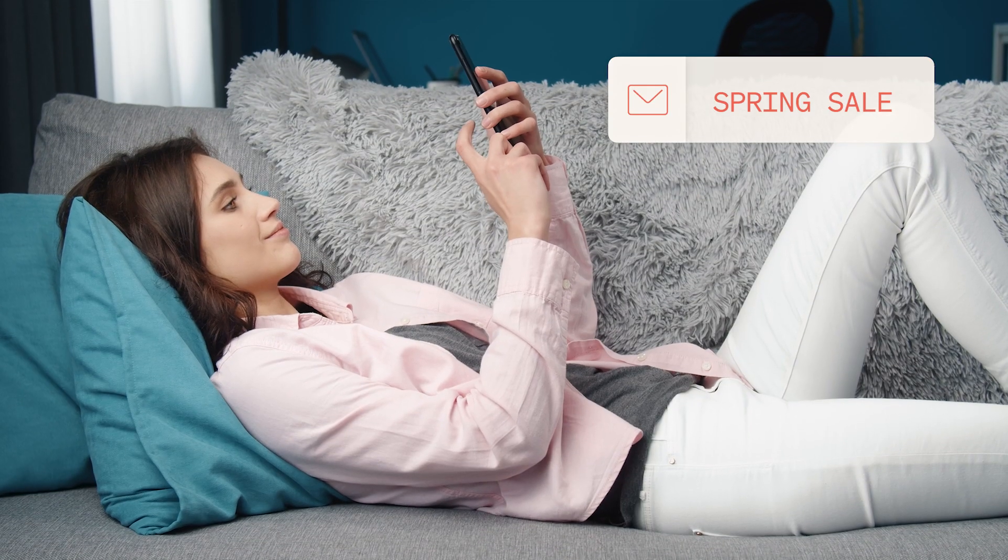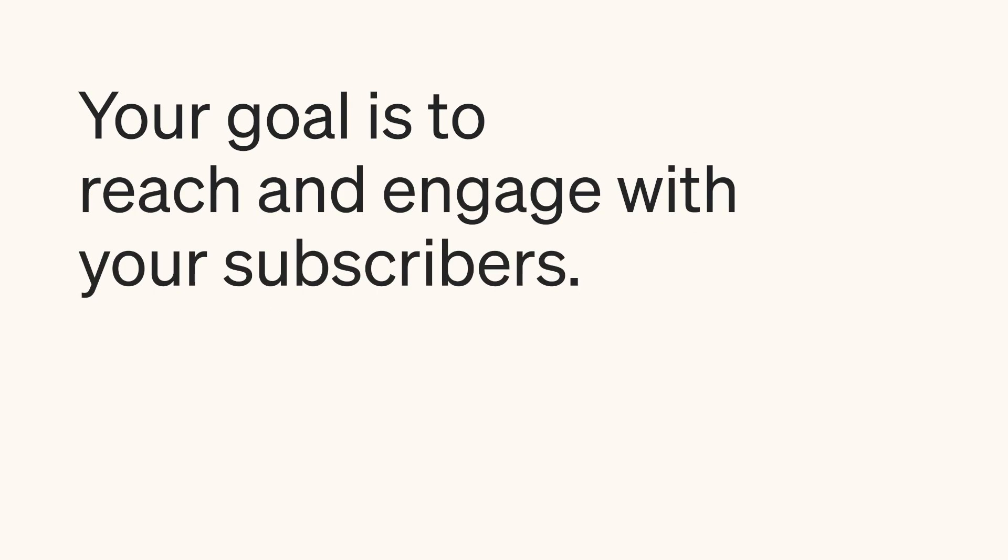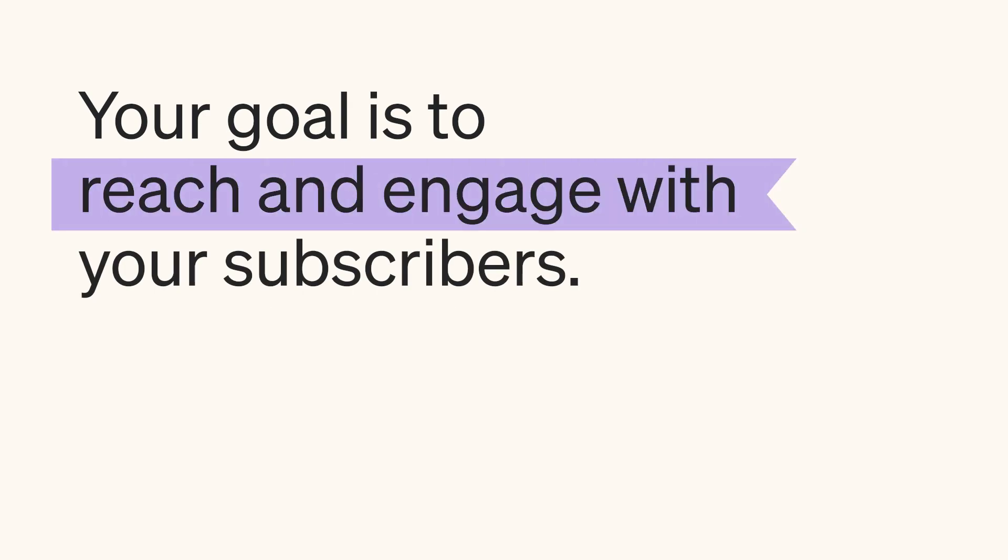Email deliverability is how likely your messages are to successfully land in a subscriber's inbox. At the end of the day, your goal is not just to hit send on your campaigns, but to successfully reach and engage with your subscribers.